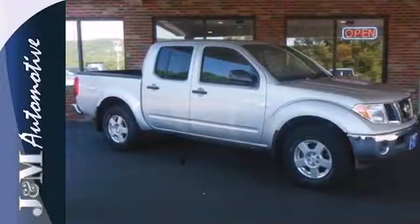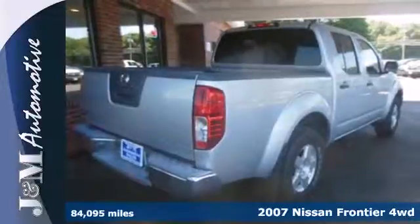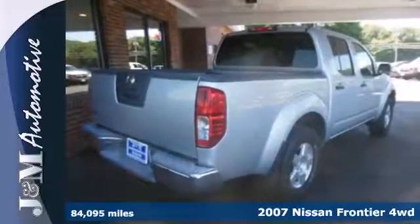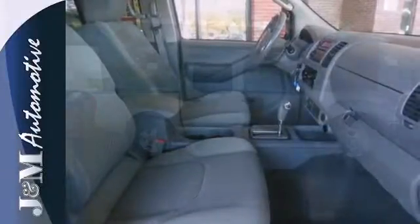Here's a 2007 Nissan Frontier. Standard safety features include driver and passenger front airbags, front seat whiplash protection, child seat anchors, and four-wheel anti-lock brakes.